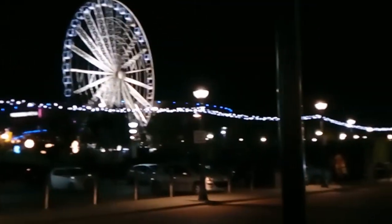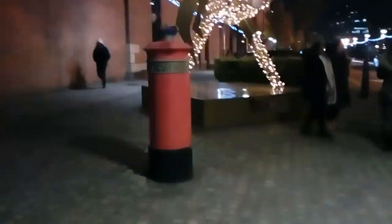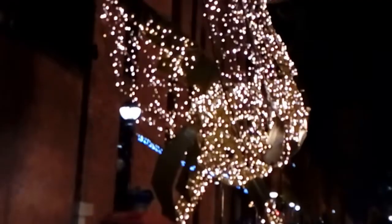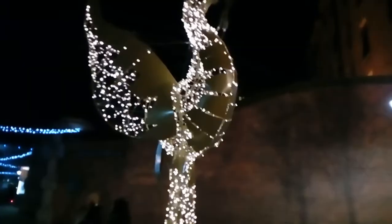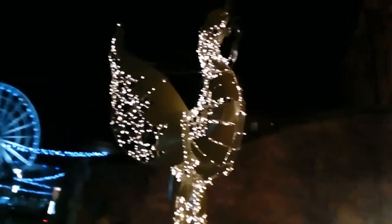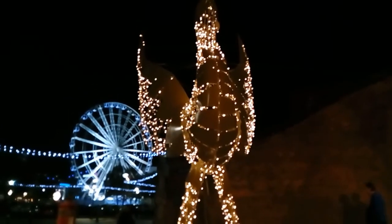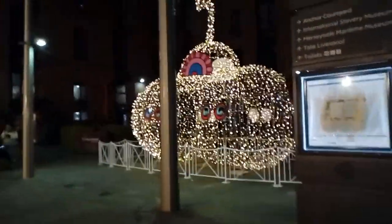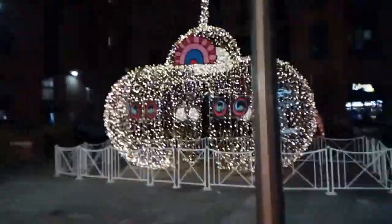And there's the Liverpool wheel next to the M&S Bank Arena, where the Eurovision Song Contest will be held next year. And this is the Yellow Submarine. I've been outside the Beatles Story.